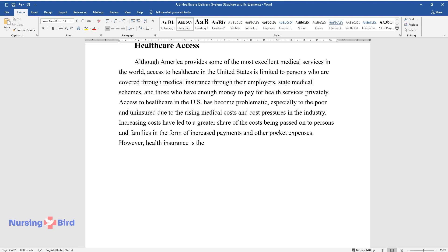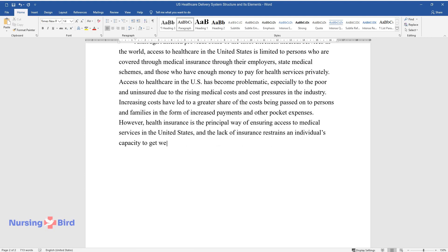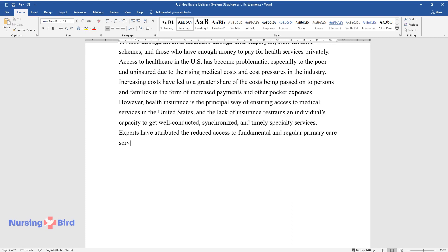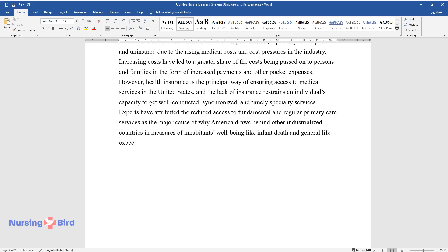Health insurance is the principal way of ensuring access to medical services in the United States, and the lack of insurance restrains an individual's capacity to get well-coordinated, synchronized, and timely specialty services. Experts have attributed the reduced access to fundamental and regular primary care services as the major cause of why America falls behind other industrialized countries in measures of inhabitants' well-being like infant death and general life expectancy.